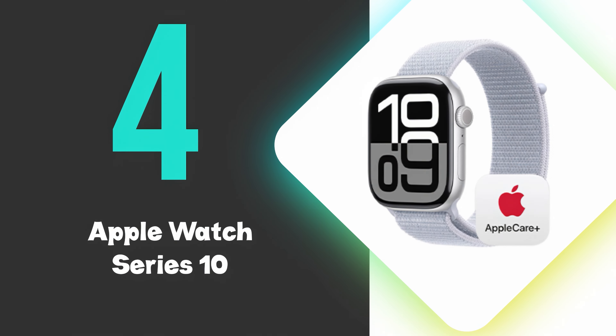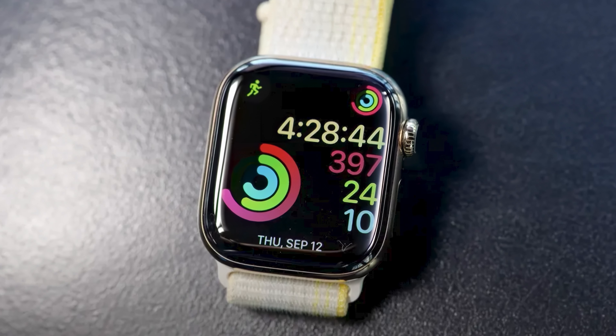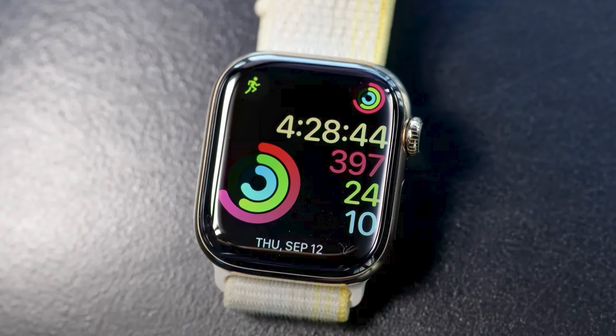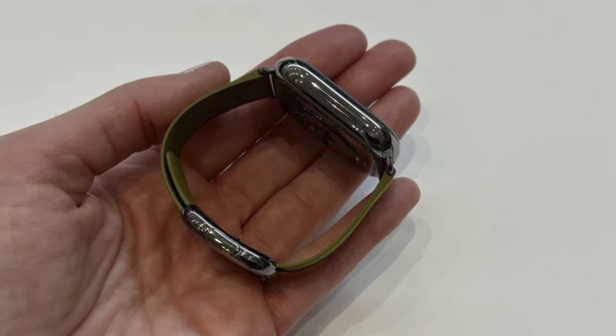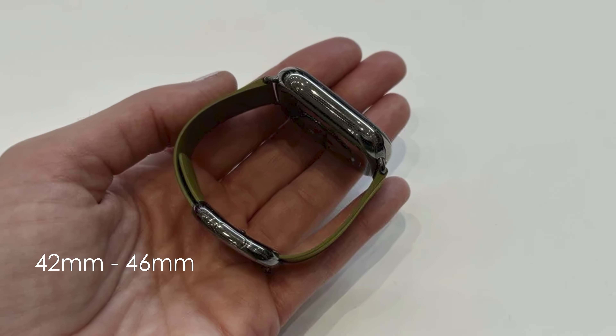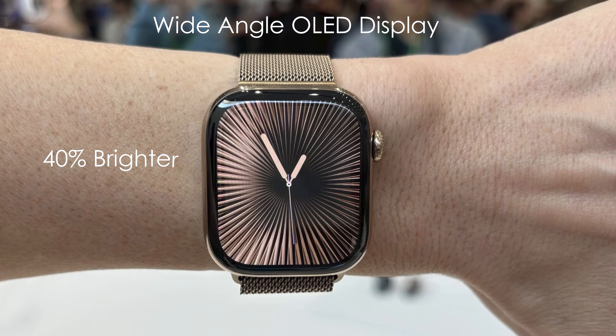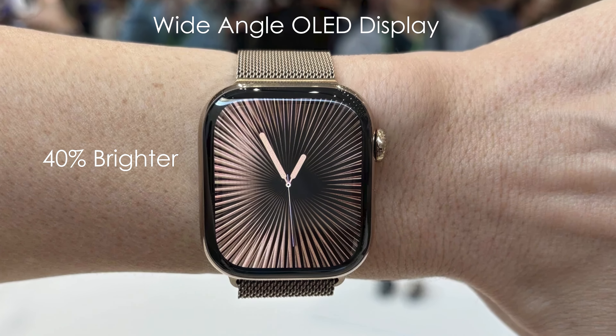At number 4, we have the Apple Watch Series 10. The Apple Watch Series 10 boasts the largest and most advanced display of any Apple Watch to date. This smartwatch features a sleek, thinner design with a 42 or 46 millimeter case, making it more comfortable to wear. The wide-angle OLED display is up to 40% brighter when viewed at an angle, enhancing readability.